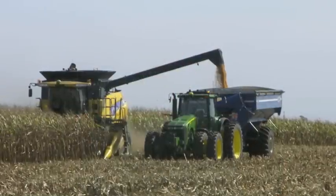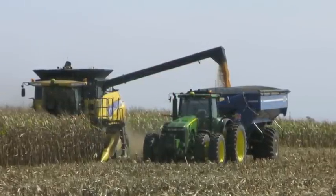The combine operator instructs the system to do one of four things. They can instruct the system to follow it through the field, or they can instruct the system to offload, in which case the autonomous grain cart will pull up into a position underneath the combine unload auger, center itself there, match its speed to the combine, and keep itself there while the combine operator offloads the grain from the combine into the cart.